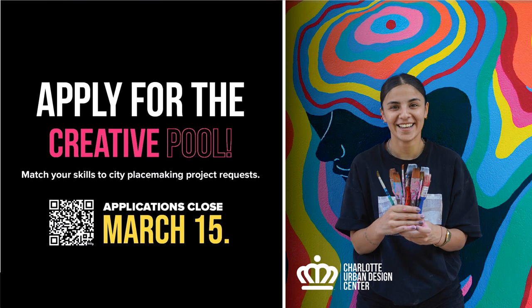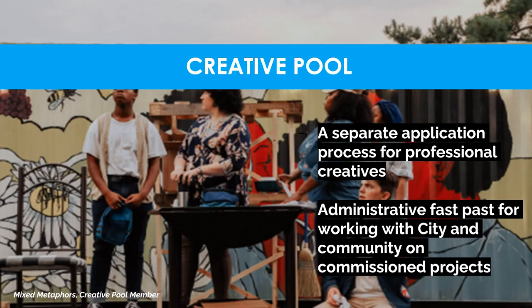Switching gears into the second half of our placemaking program — the creative pool. Applications are also due March 15th. We launched the creative pool program as a pre-approval process to match local professional creatives on a rolling basis with placemaking project opportunities throughout Charlotte. A creative selected from the pool may be commissioned to produce original works that range in scale and scope, or to collaborate with the city to provide design or management services for art elements. When a creative service is needed, the project manager — whether the UDC, a community organization, placemaking grant awardees, or a city staff person — can directly select an artist or share that opportunity through the artist pool with interested artists.